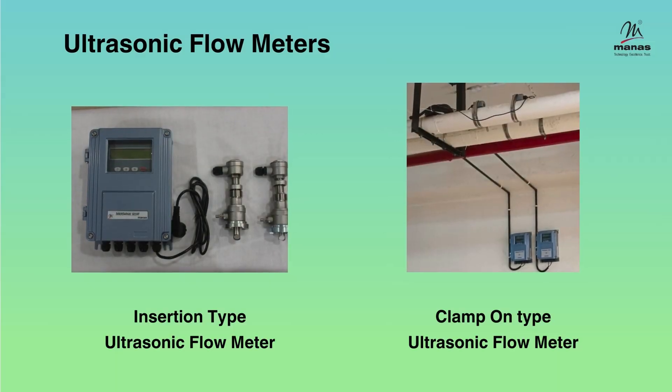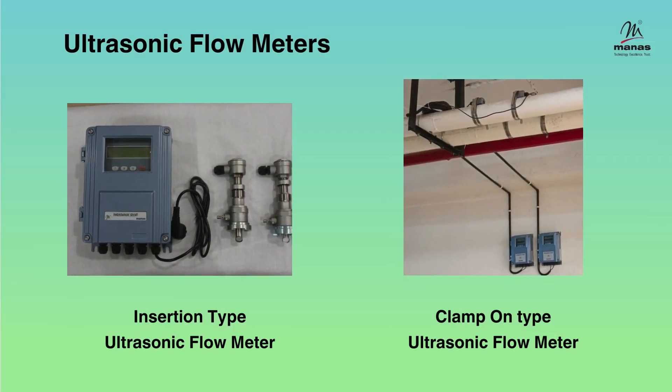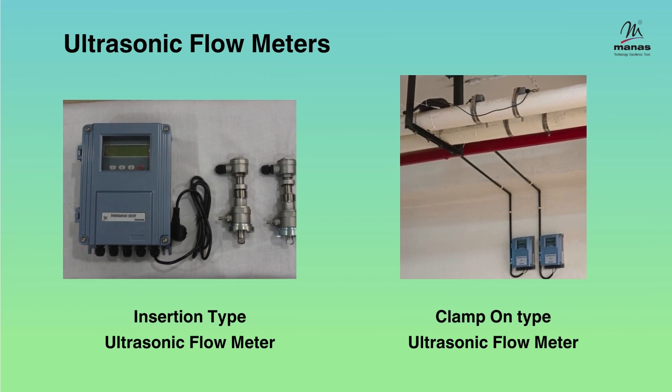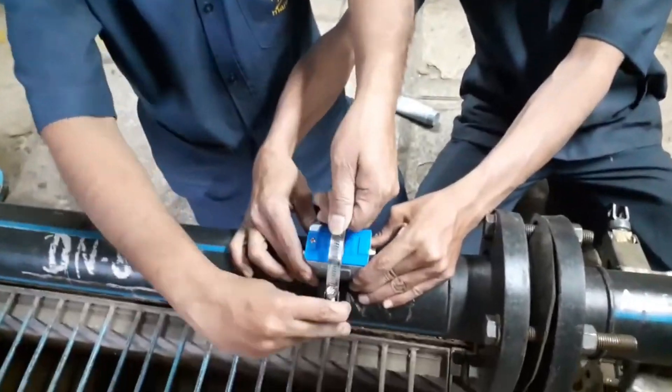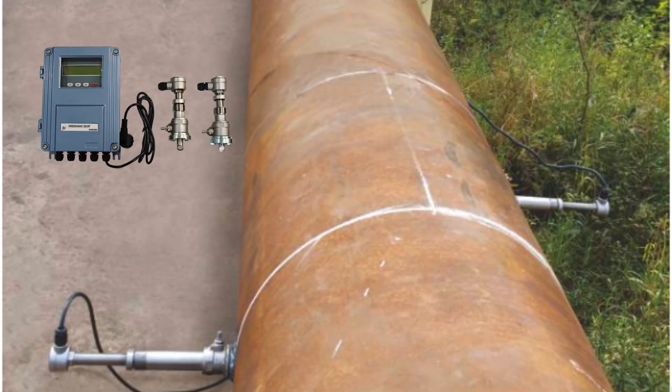Our ultrasonic flow meters include both insertion type and clamp-on type. These are popular as they are easy to install. Here is one typical installation of our insertion type ultrasonic flow meter.